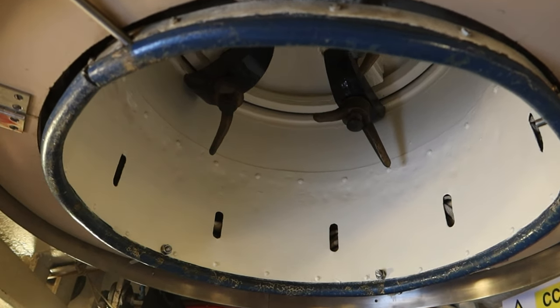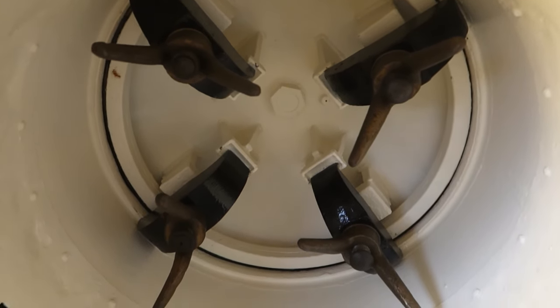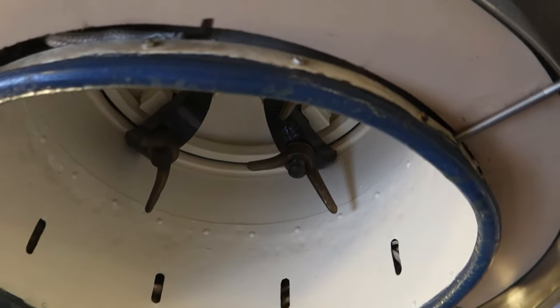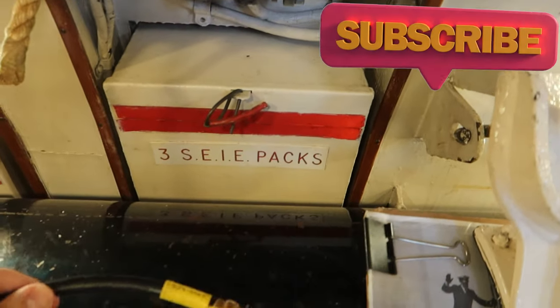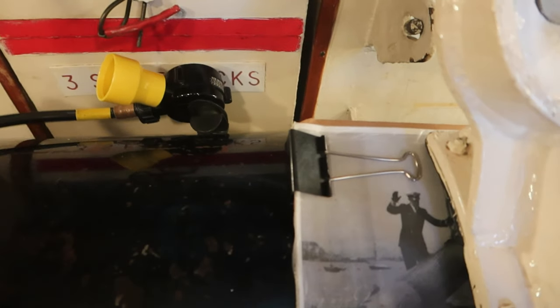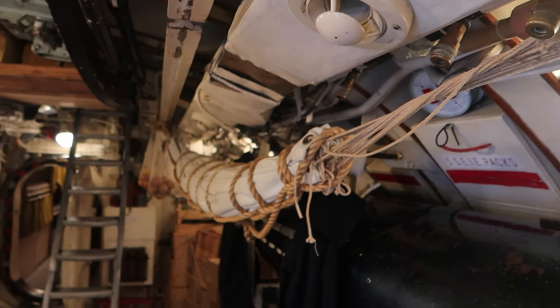So in the submarine, this is the forward escape hatch for one person — this is the bottom of it. I was asking Steve what all these little nozzles are, and these are for emergency breathing if there was a fire. They apparently don't look like that on modern subs, but on this older one you'd have to unplug yourself, take a gasp of air, move along, and plug yourself onto the next one.